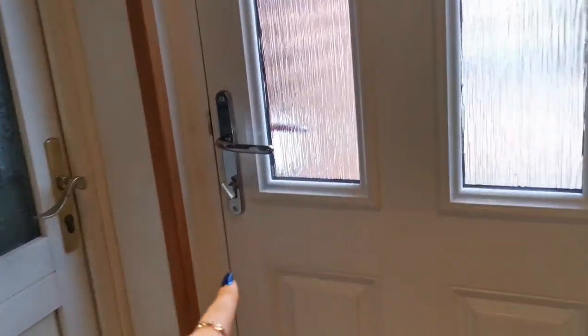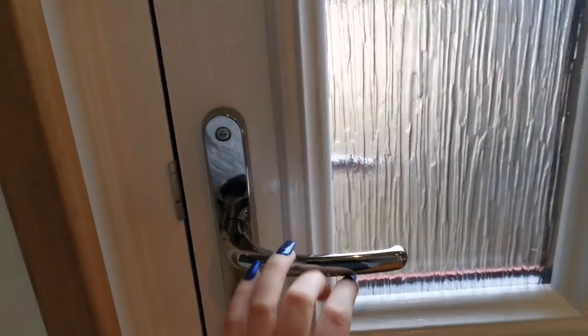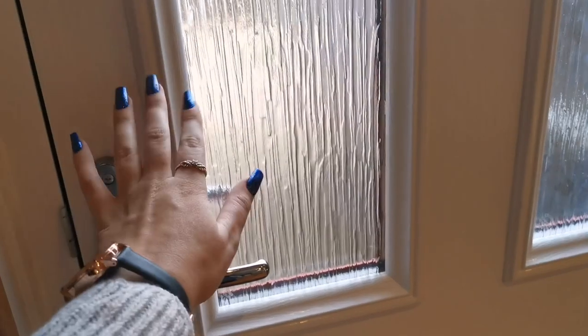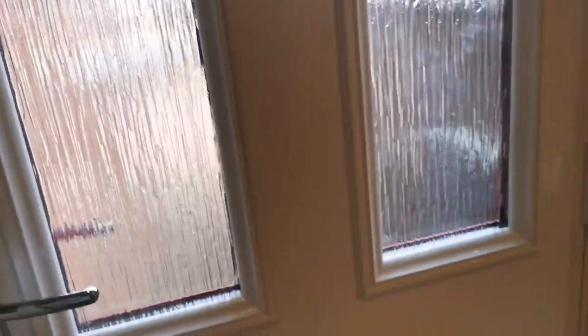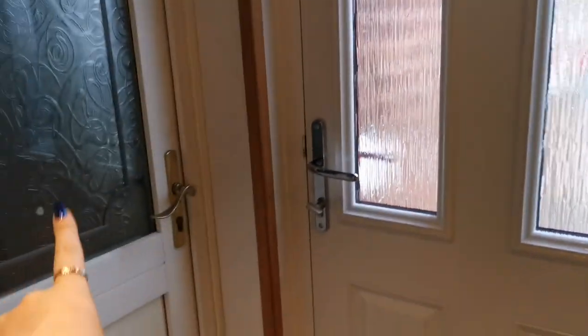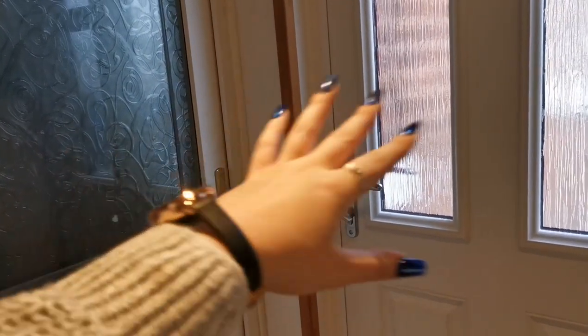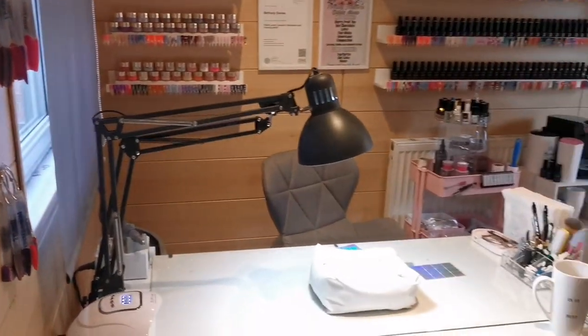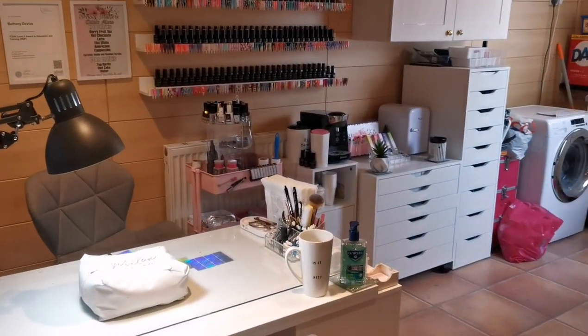This is the door that my clients come in — it leads out onto my driveway, so they just park at the bottom of the drive and come straight up. The door is usually open to let them know they can come in. This other door leads to my actual house and kitchen, so when that door's locked I'm through there. As the client walks in, this is first what they will see.